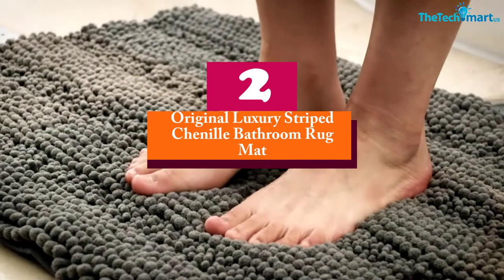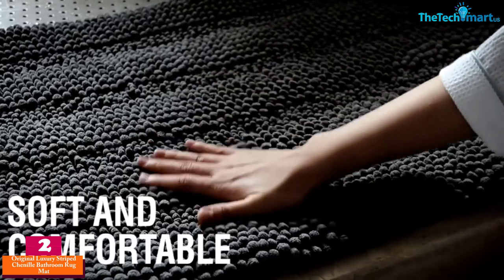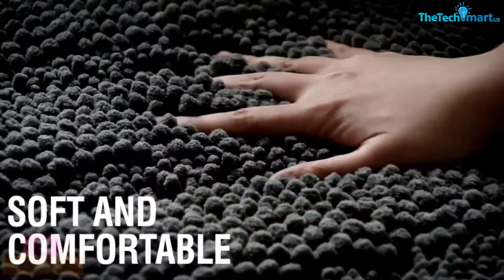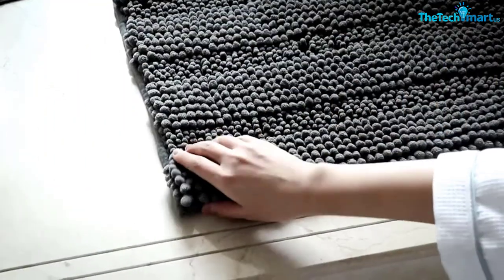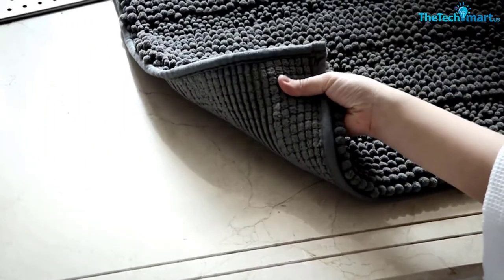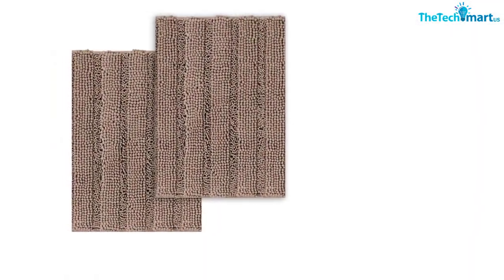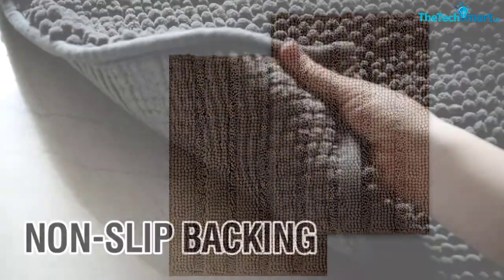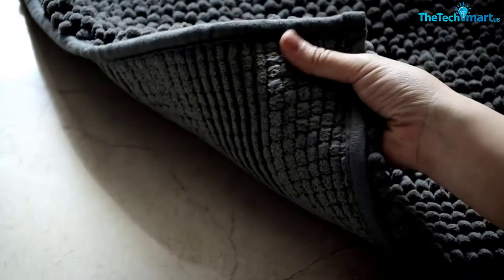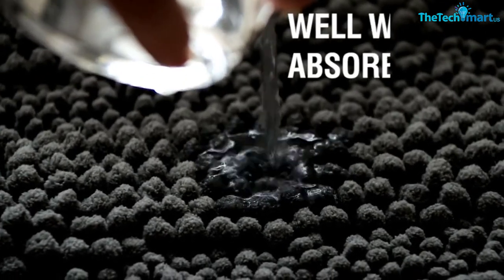At number two we have the Original Luxury Striped Chenille Bathroom Rug Mat. This rug includes a plush chenille that is thick and bushy with a weight of up to 2000 grams, providing a soft and cozy feel like stepping on a comfortable quilt. The rug soaks up water fast, protecting floors from standing water and preventing the mold and mildew that can result from prolonged moisture.